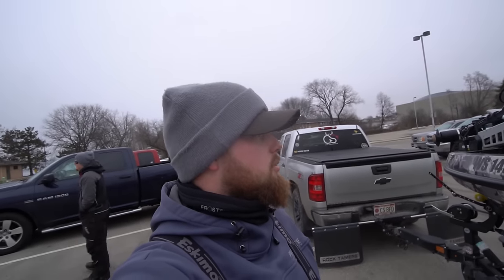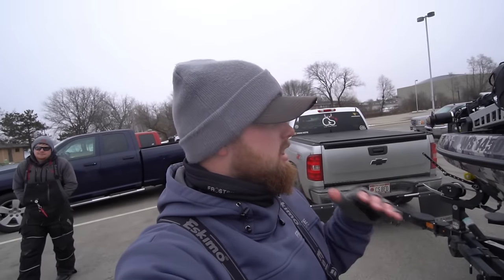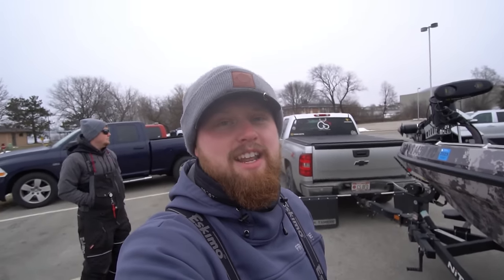Cody, how are we feeling? Dude, I'm pumped. Guys, this is going to be a fun one. I'm going to get into it a little bit more once we get the boat in the water. We're going to tell you a little bit about what we got going on. We are super excited. So let's jump right into today's video.